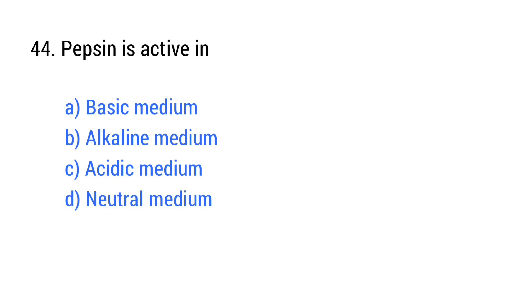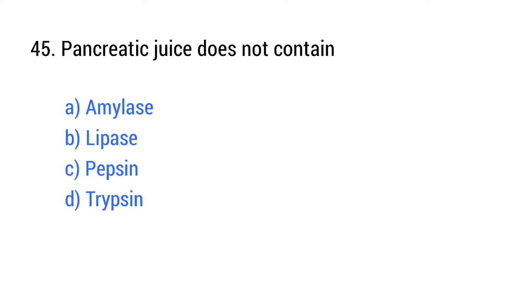Question number 44. Pepsin is active in? Which hormone stimulates pepsin? The right answer is option C: Pepsin.